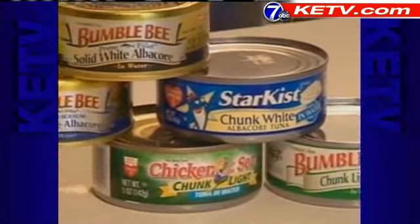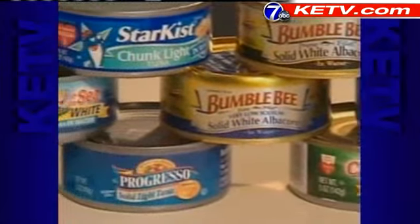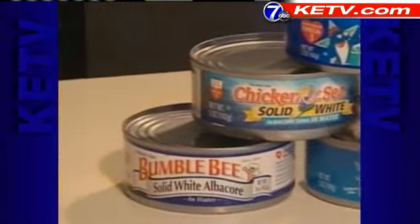White albacore tuna has more mercury than chunk light tuna. The FDA says young children and women of childbearing age should eat white albacore no more than a couple times a month, while they can eat chunk light tuna up to a couple times a week.